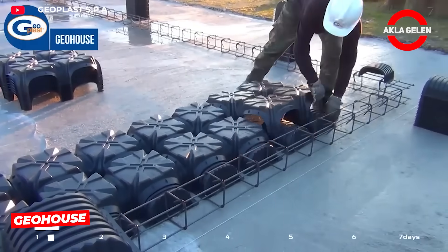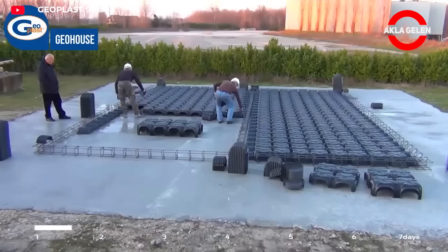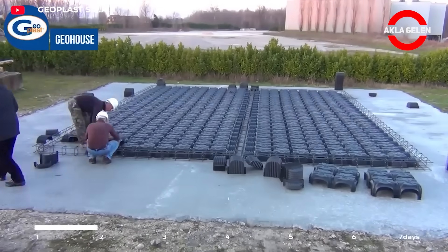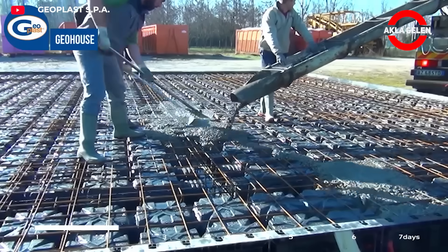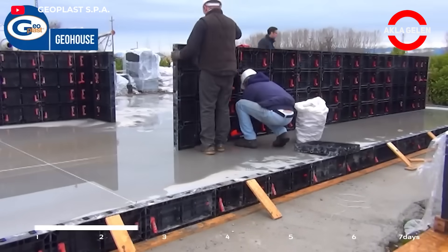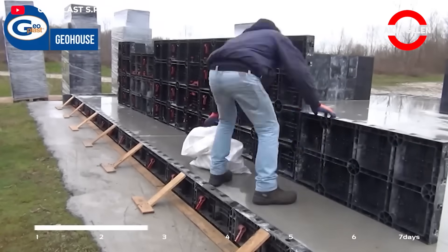This method uses specially designed plastic molds to create reinforced concrete walls and foundations. It is much faster than traditional construction methods — a house can be built in just seven days. Since it is a reinforced concrete structure, it is quite strong and durable.